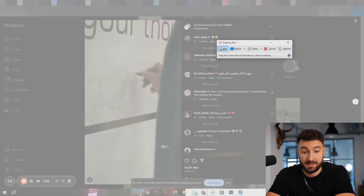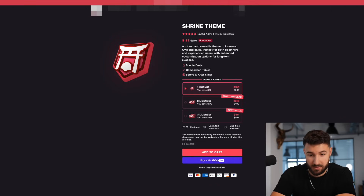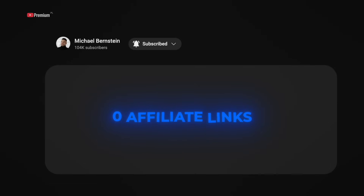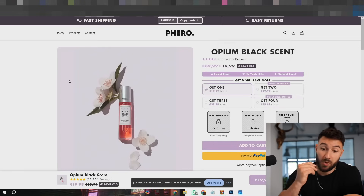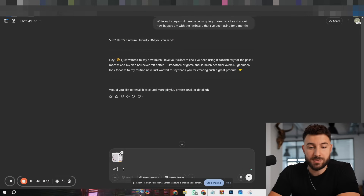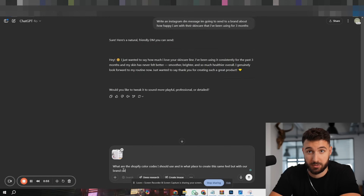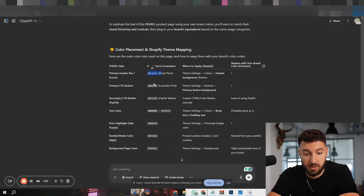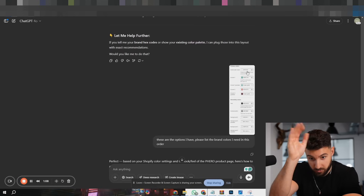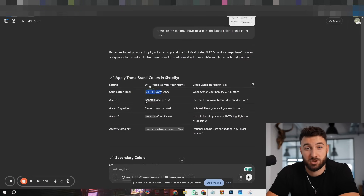The theme I always recommend — by far the best one — is the Shrine theme. No affiliate links below this video; they're just actually good and we always use them. First we do all the color optimization. A really cool hack with ChatGPT: find a good product page, screenshot it, and tell ChatGPT what color codes you should use and where to create the same feel with your brand colors. You'll get a cool overview and can copy and paste all of those. Then screenshot the color picker options in Shopify and say 'Please list the brand colors I need in this order,' and Shopify does it.